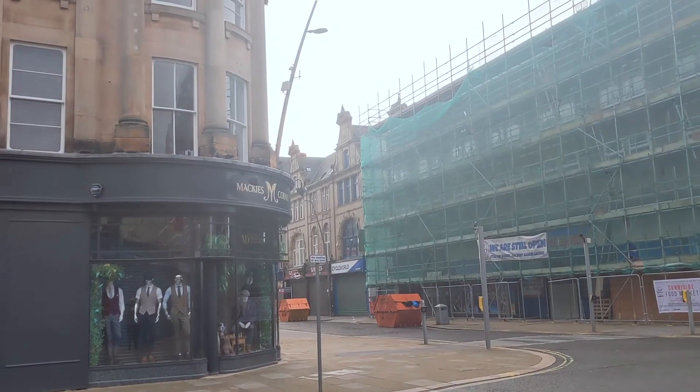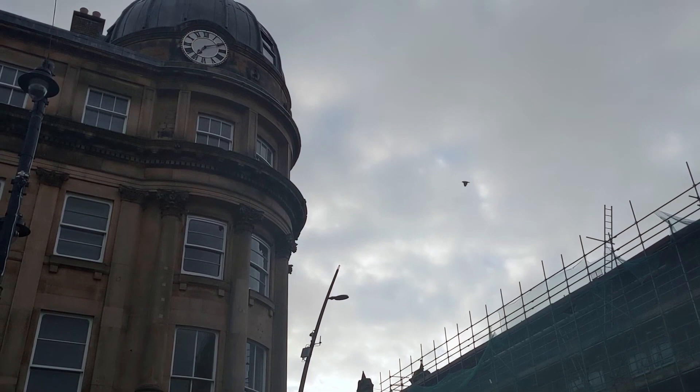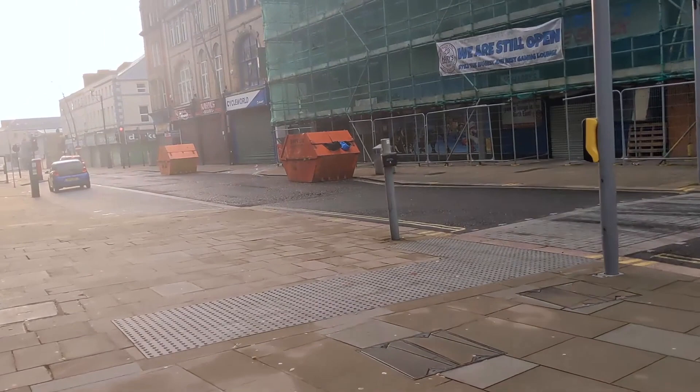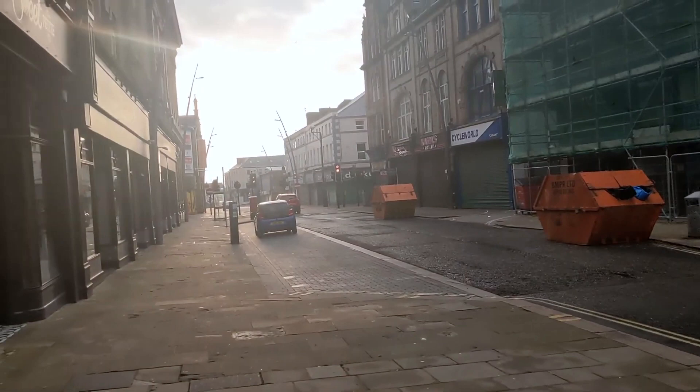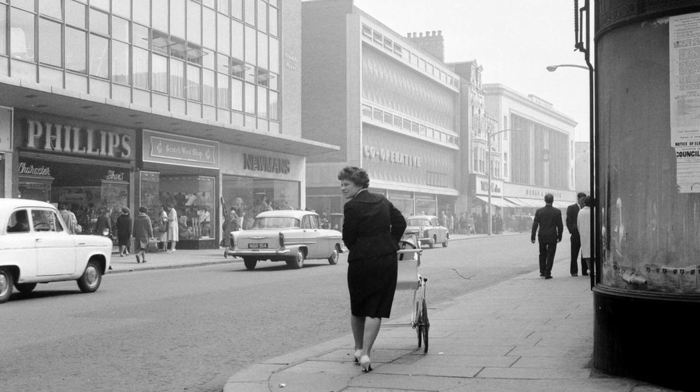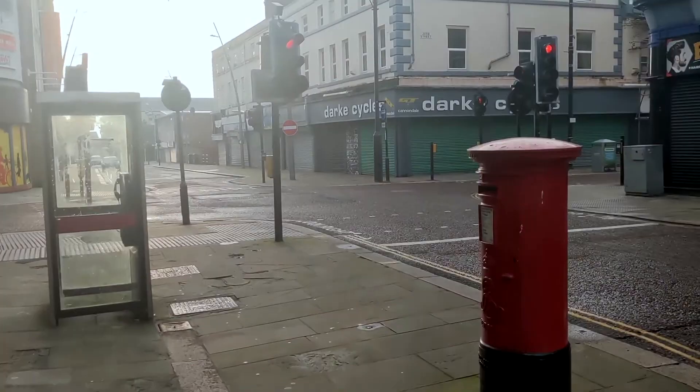Sunnyside is to the east of the city centre, so we're crossing over Fawcett Street and heading down High Street East past Mackie's Corner. The High Street runs all the way from Sunderland Empire and Primark across Fawcett Street and down towards the docks. At over half a mile long, it's longer than Newcastle's Northumberland Street. Once the home of premium shops where you could buy just about anything, it's now an area crying out for investment.